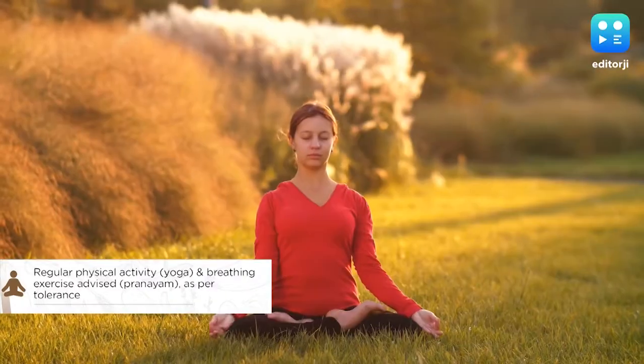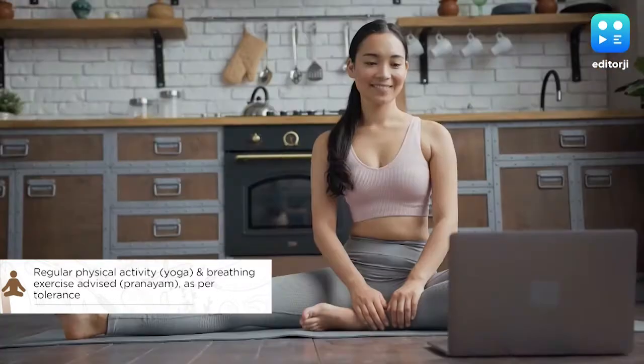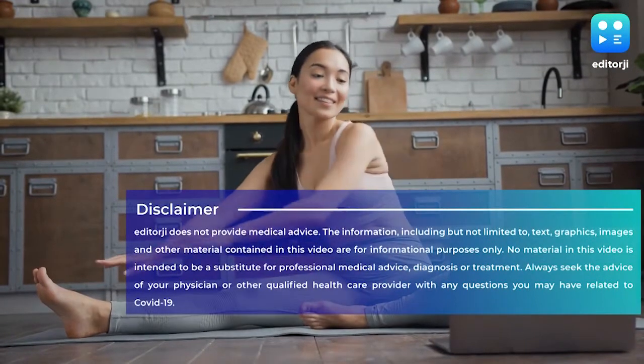The last bit of advice from the government advisory is regular physical activity like yoga and breathing exercises or pranayama, which should be performed as per one's tolerance.